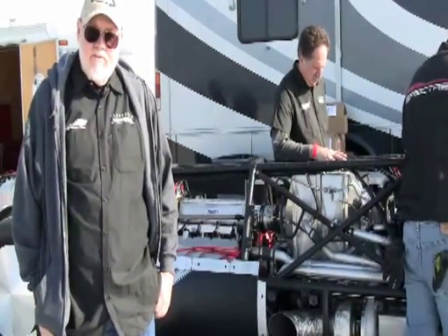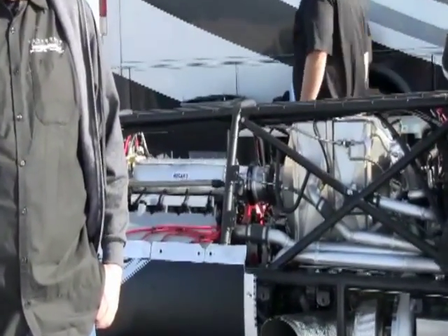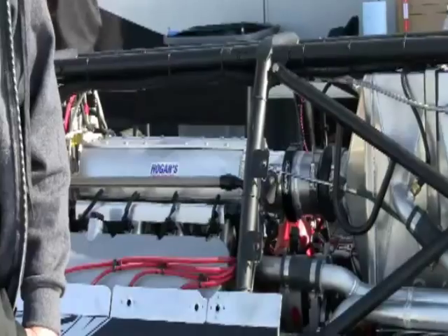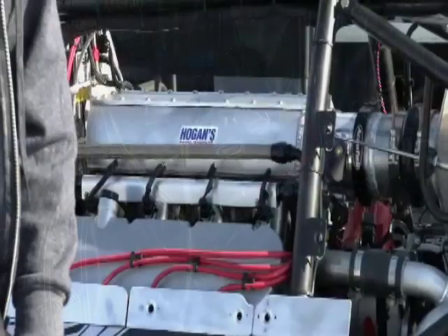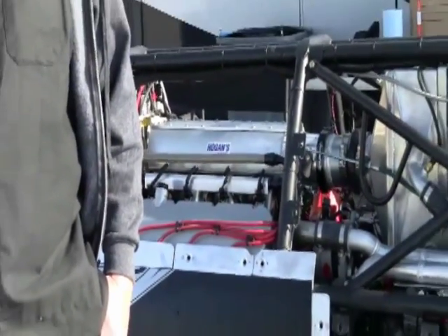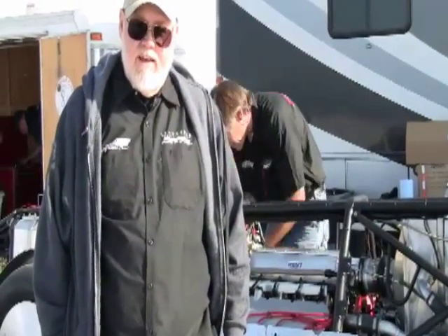We built this engine here for Spectre for their streamliner. It's 529 cubic inches, started out as a 500 Cadillac. It's running a stock block, crank, and iron heads on it. It's twin-turbocharged, running a solid cam, and we're hoping this thing really flies. It's making lots of power on the dyno and lots of torque, and there's room to make more with it.